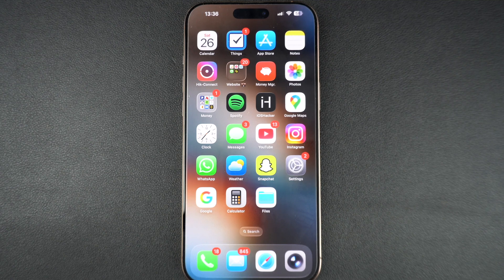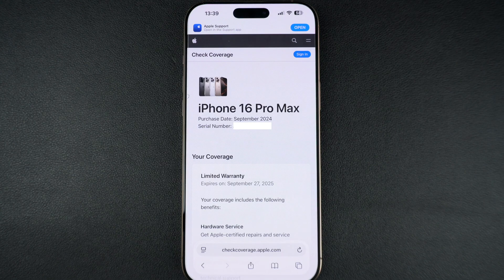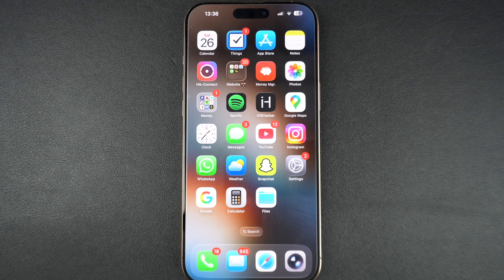Hey everyone, welcome back to iOS Hacker. If you have ever wondered what model your iPhone is or if your iPhone is genuine or fake, then this video is for you. In this guide, I will show you how to find your iPhone's model number in seconds and how to verify if it's a real authentic Apple device. Let's get started.